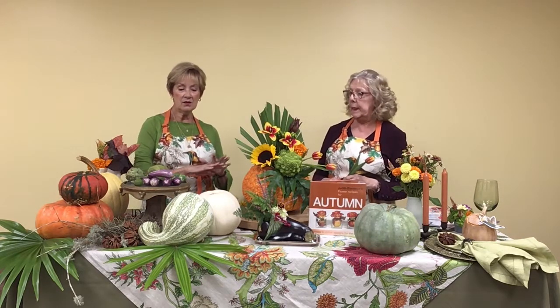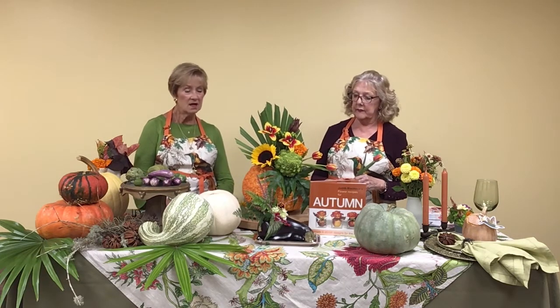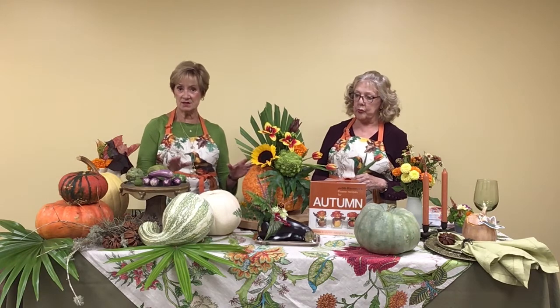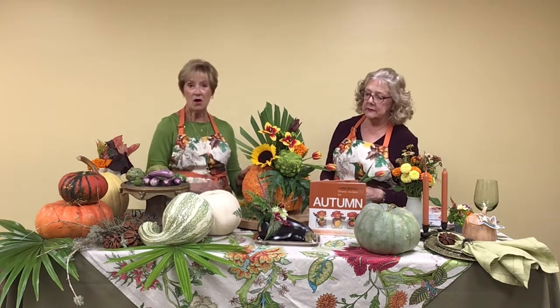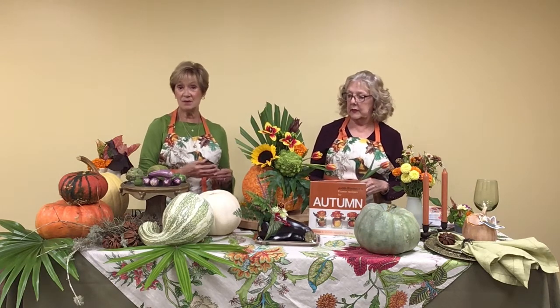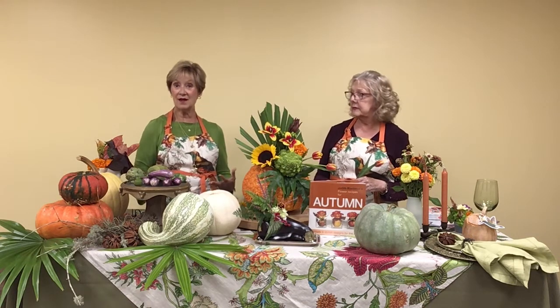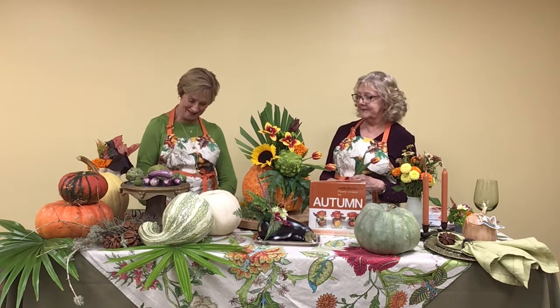This is the time of year when not only are the vegetables at the farmers markets so beautiful and colorful, but also the flowers of this season are those brilliant jewel tones. In some ways, this is the most fun time of year to make an arrangement because it's very rewarding and uplifting — and we need a little uplifting right now.